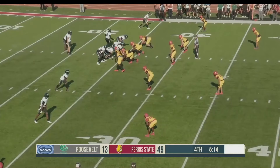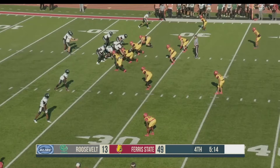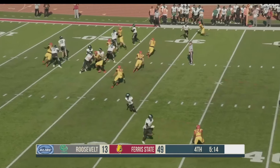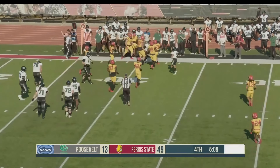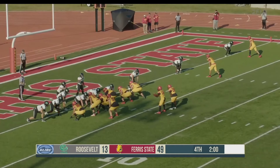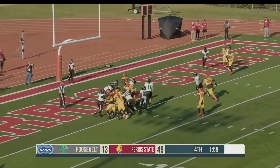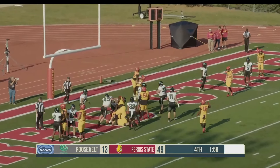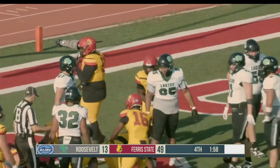Roosevelt trailing 49-13 as they set up in a three-receiver set. Snap taken — they're going to fake the give, quick throw — and the Bulldogs did a nice job with initial contact. Ferris State lines up — that's Price to the right side in the offensive backfield. High snap pulled down and Price to the end zone. Touchdown, Bulldogs! The Bulldogs crossed the goal line yet again.